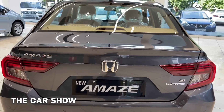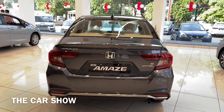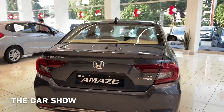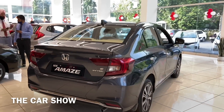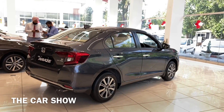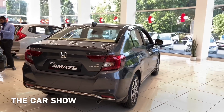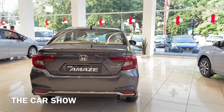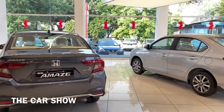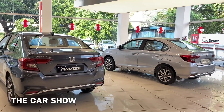The Honda Amaze petrol variant uses a 1.2 litre engine that produces 90 PS of power and 110 Nm of torque. The top-end VX petrol manual variant is priced at 8.22 lakh ex-showroom and approximately 9.10 lakh on-road in Chandigarh.